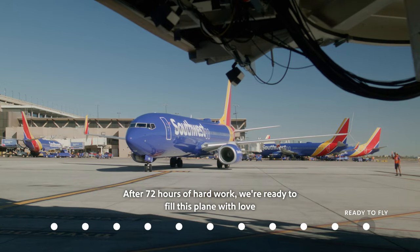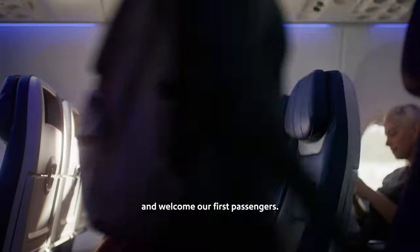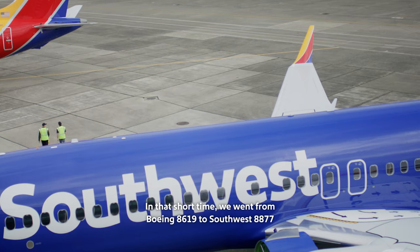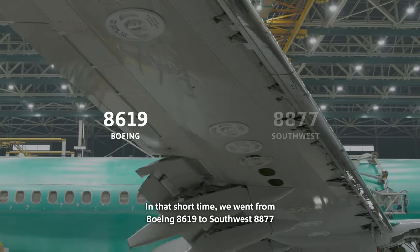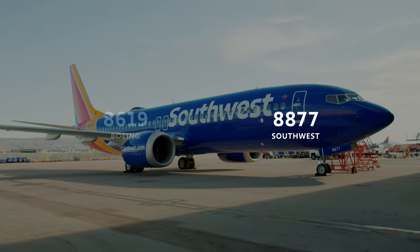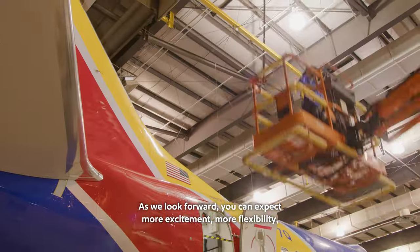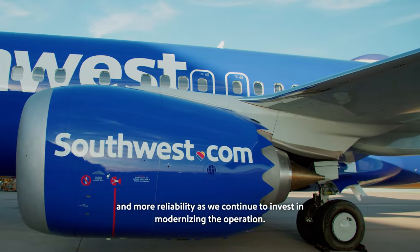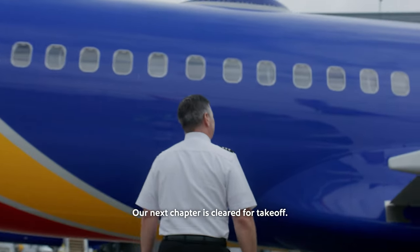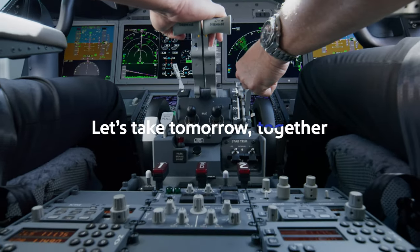After 72 hours of hard work, we're ready to fill this plane with love and welcome our first passengers. In that short time, we went from Boeing 8619 to Southwest 8877. As we look forward, you can expect more excitement, more flexibility, and more reliability as we continue to invest in modernizing the operation. Our next chapter is cleared for takeoff. Let's take tomorrow together.